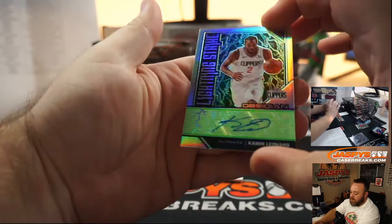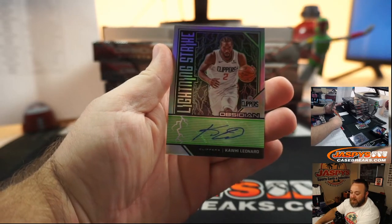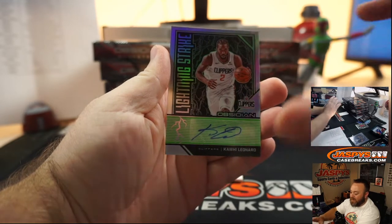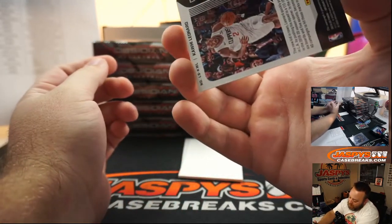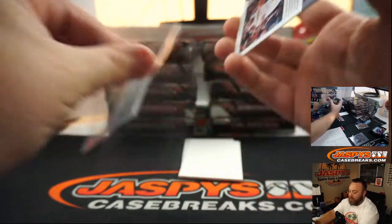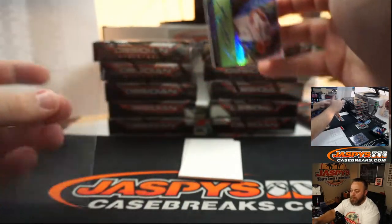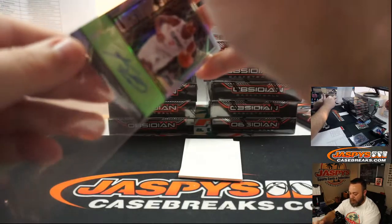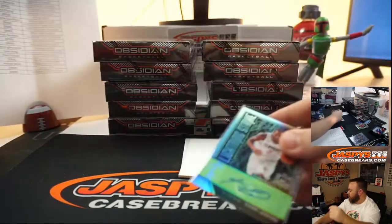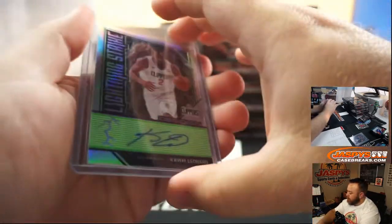Second auto — Kawhi Leonard, the Claw, for the Los Angeles Clippers. That's going to Mark Bissette. Lightning Strike auto, 24 of 25. Nice auto there, Mark. Congrats. You don't see a lot of his autos.